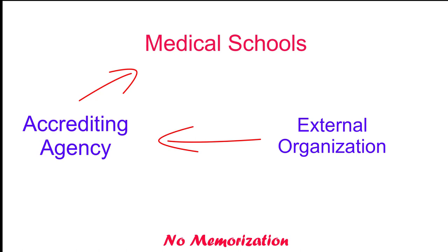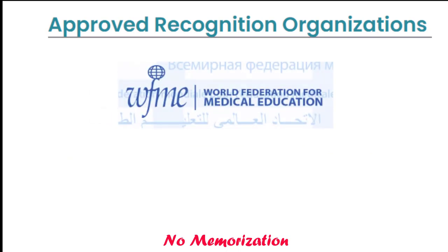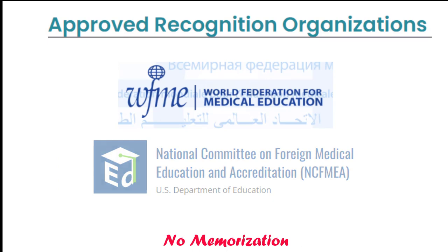As of today, ECFMG has approved two organizations for the recognition of medical school accrediting agencies. Those are the World Federation for Medical Education, or WFME, and the National Committee on Foreign Medical Education and Accreditation. Now let's see the countries already recognized by these two organizations.